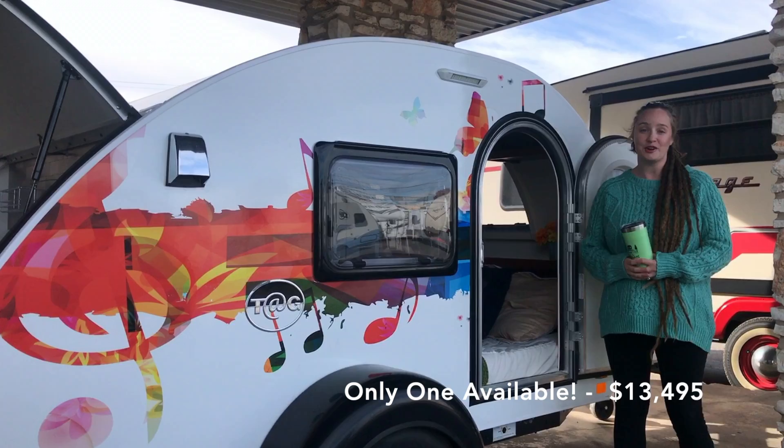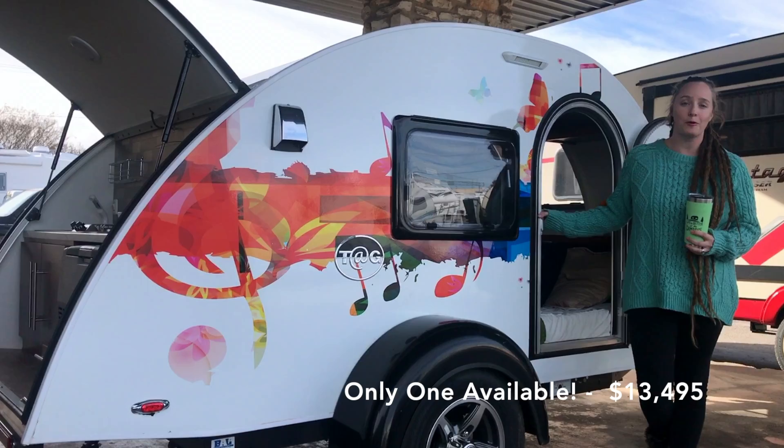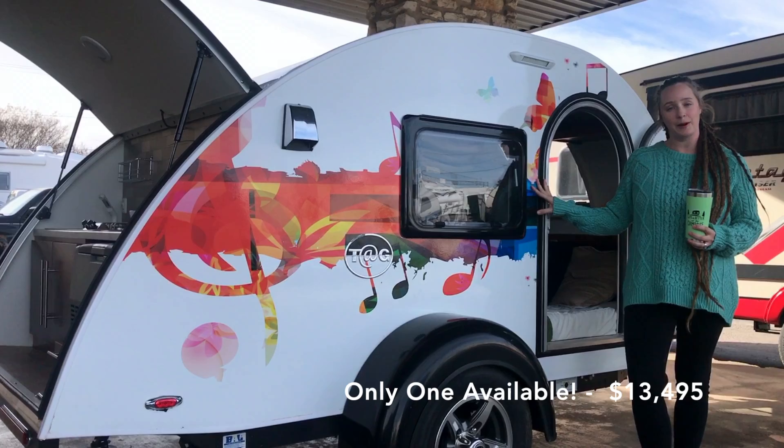Stay tuned and we'll have more on those trailers. If you're interested in this one of a kind trailer, call Princess Craft and talk to our sales department at 512-251-4536. They can give you more details on cost and we'll have it up on our website at princesscraft.com.